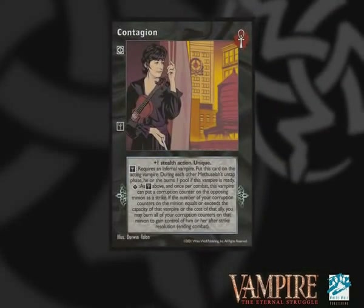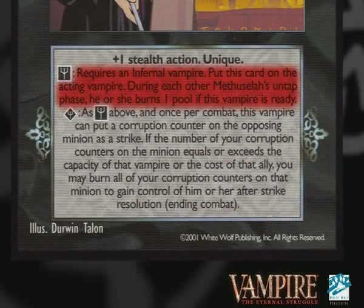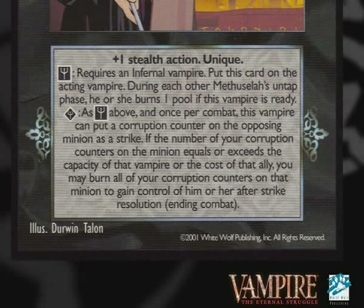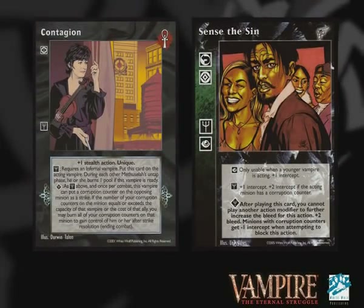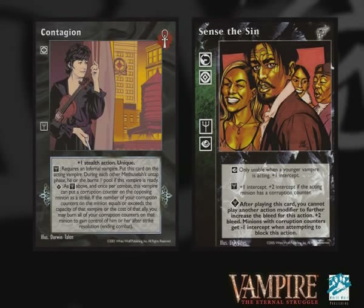If you can manage to get it into play, Contagion means that every other Methuselah is going to be burning a pool during each of their untap phases. Unfortunately, that's going to paint a bit of a target on the acting Vampire and attract a lot of table hate. Having said that, the card also has good synergy with Sense of the Sin if you play it at the superior level — it generates some extra Intercept if you don't mind toying with younger Vampires in combat instead of sending them to Torpor.